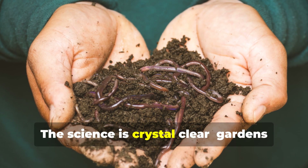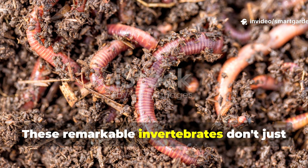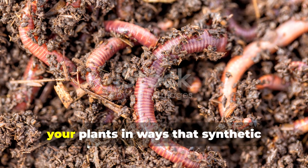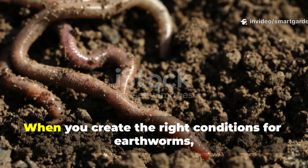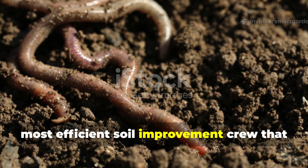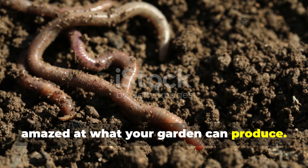The science is crystal clear. Gardens with healthy earthworm populations consistently outperform those without them. These remarkable invertebrates don't just live in your soil — they actively engineer it, creating a living ecosystem that feeds your plants in ways that synthetic fertilizers simply cannot match. When you create the right conditions for earthworms, you're essentially hiring the world's most efficient soil improvement crew that works 24-7, costs nothing, and delivers results that will leave you amazed at what your garden can produce.